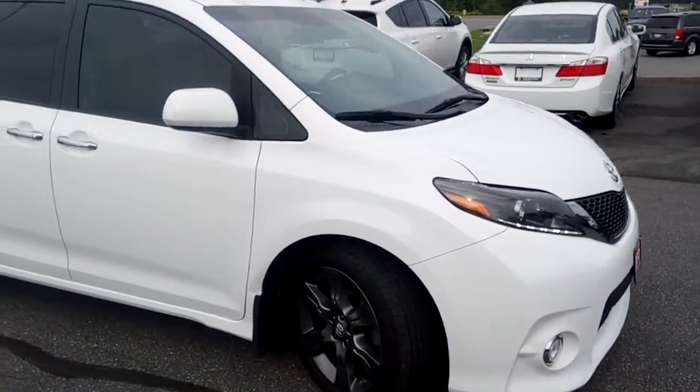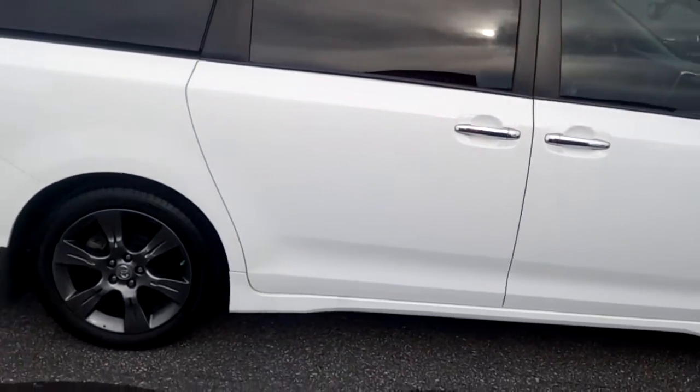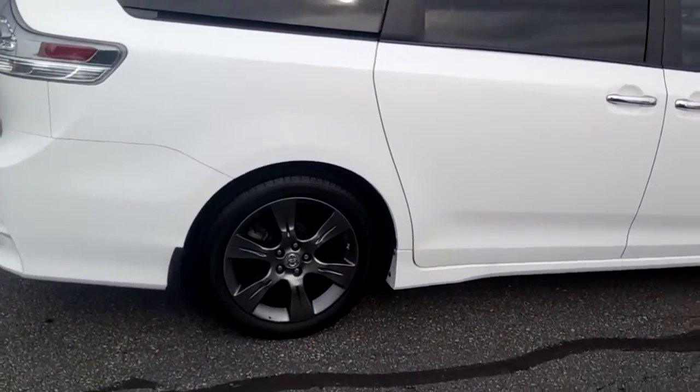It's a great-looking van, with some nice added accessories including mud guards for all four tires and nice-looking matte gray alloy rims.